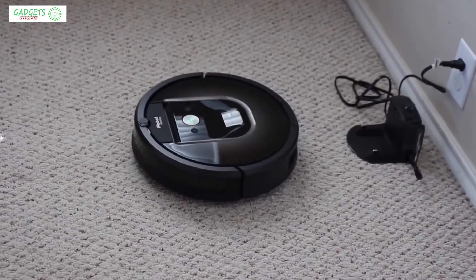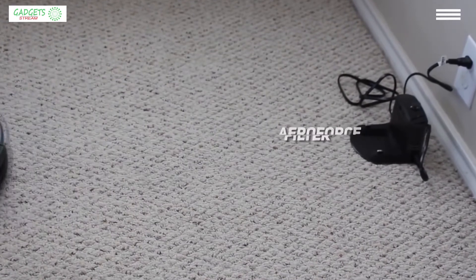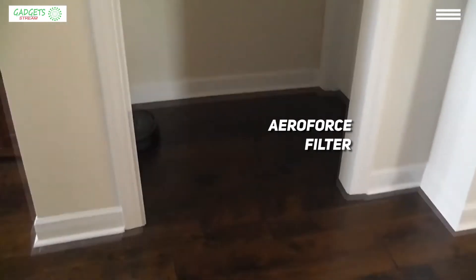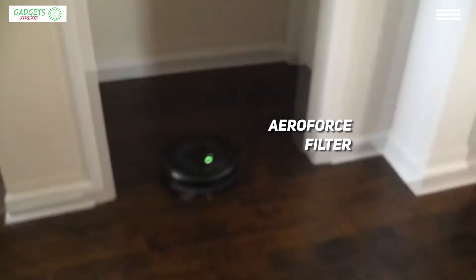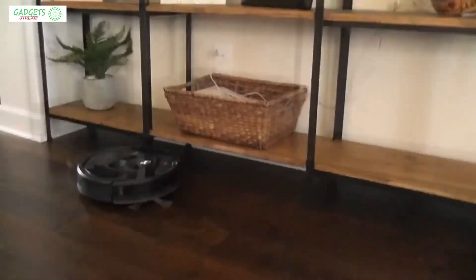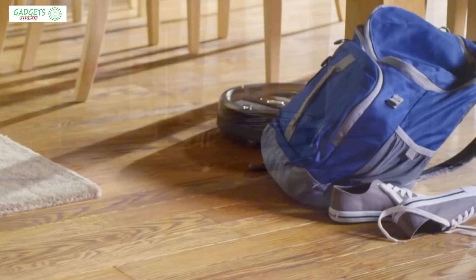A feature we appreciate a lot is this robot vacuum's powerful AeroForce filter that captures 99% of particles, pollen, and allergens. When it comes to price, the best Roomba robot vacuum will cost you around $800.